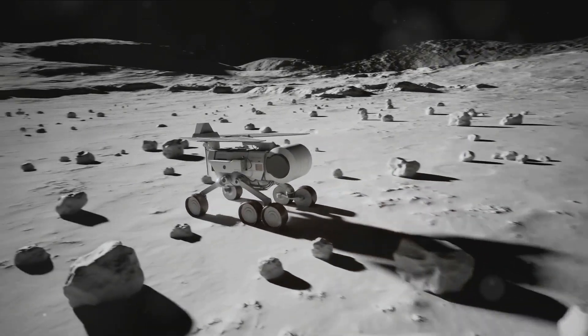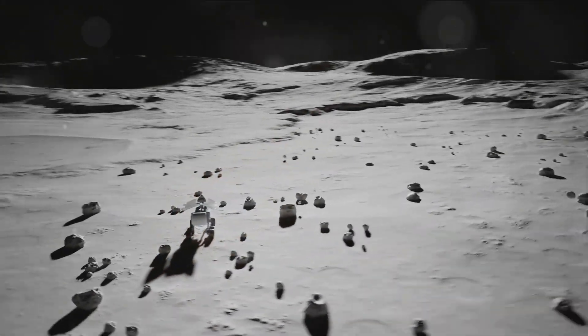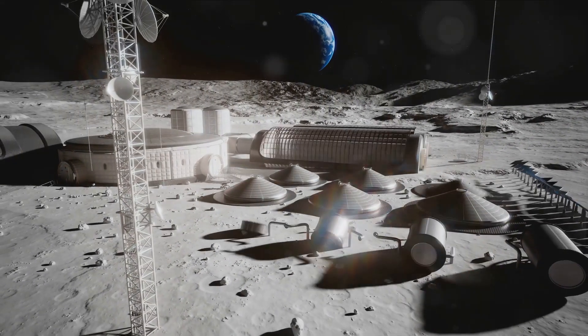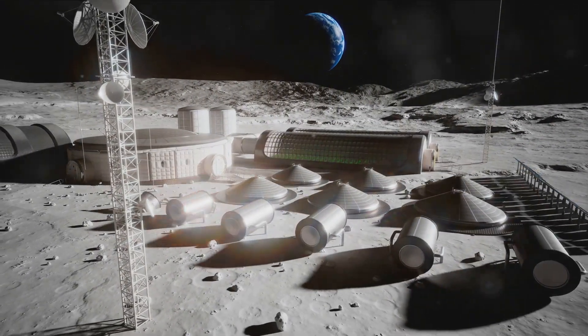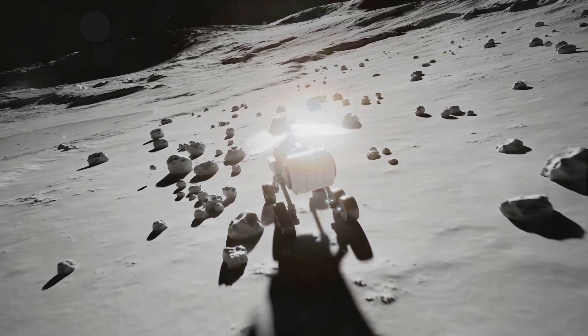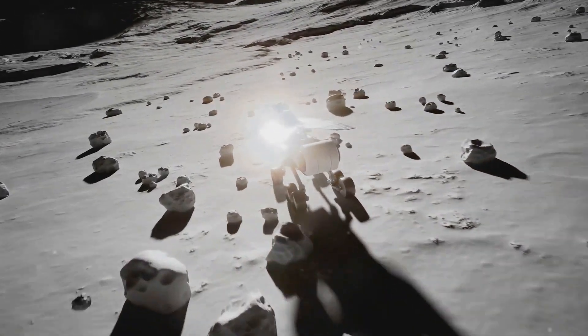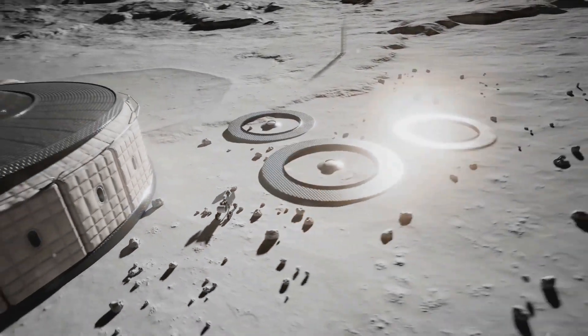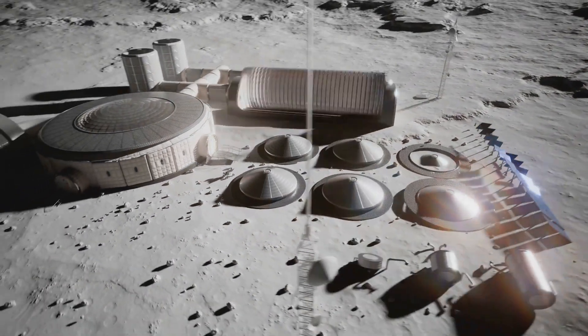Consider NASA's innovative offspring, PUFFER — the Autonomous Pop-Up Flat Folding Explorer Robot. This foldable robot, no larger than a small briefcase, was designed to traverse terrains even the most versatile rovers cannot reach. Its lightweight design and ability to reduce itself to a flat form factor make it an invaluable tool in space exploration.